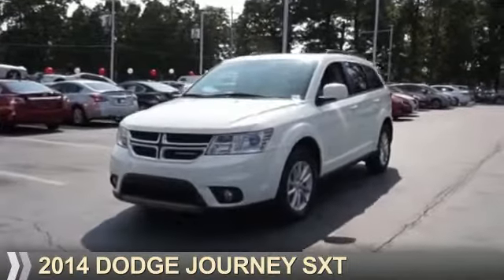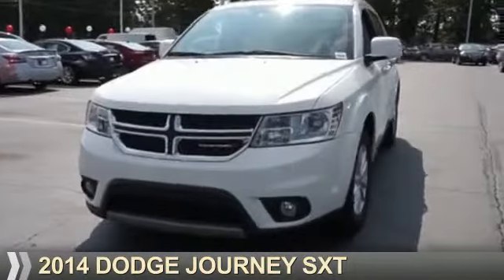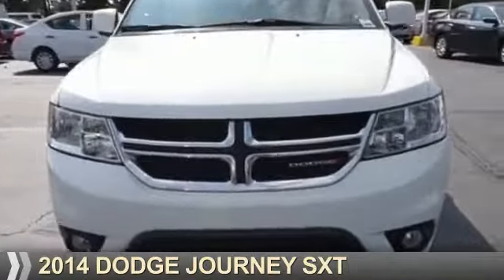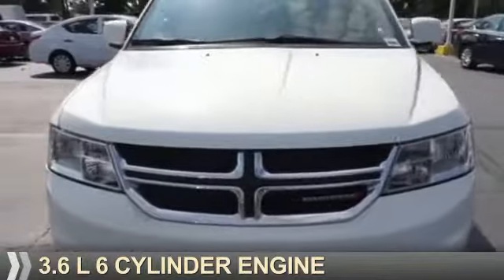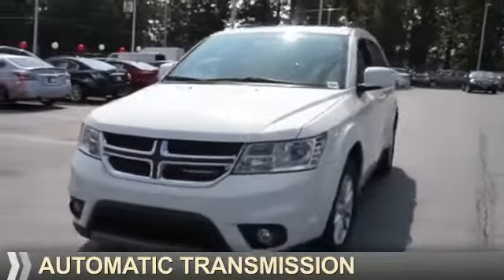Presenting the 2014 Dodge Journey — Grab Life by the Horns. It's powered by front wheel drive, a 3.6 liter 6-cylinder engine, and an automatic transmission.